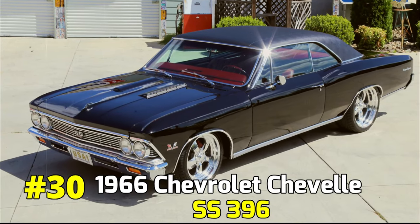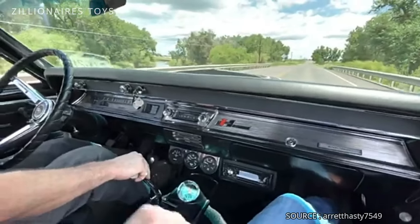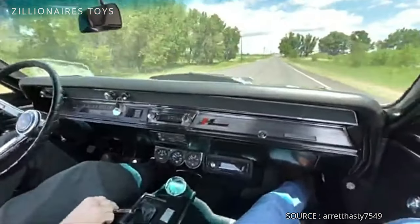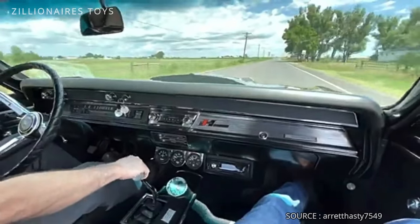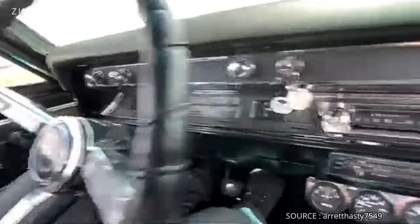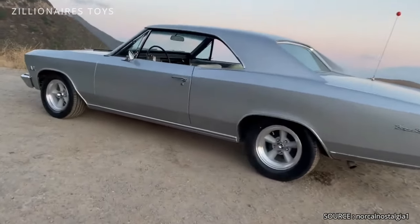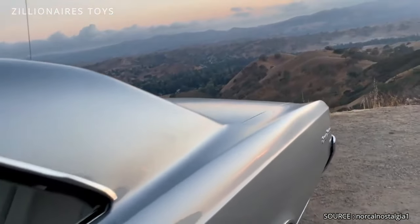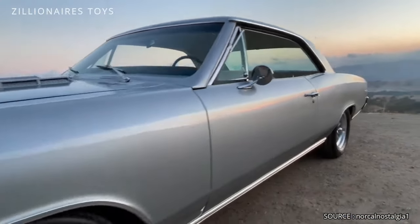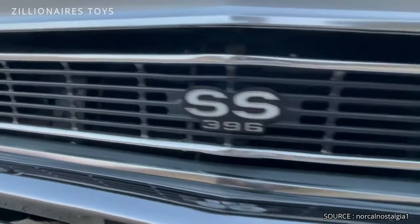1966 Chevrolet Chevelle SS396. For the 1966 model year, Chevrolet enhanced the Chevelle with the new SS396 package, aiming to deliver the high performance needed to rival their competitors. The 396 V8 engine, paired with the optional intake system, boasted an impressive 375 horsepower. This upgrade quickly gained popularity among street racers across America.